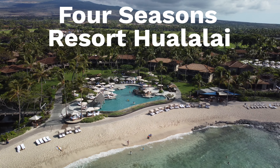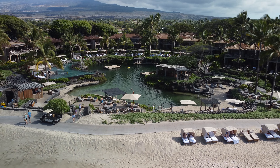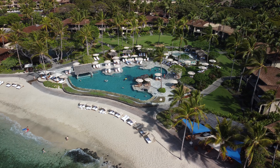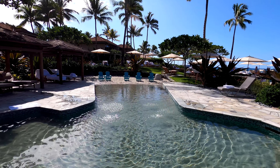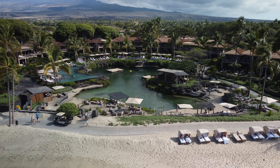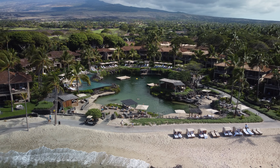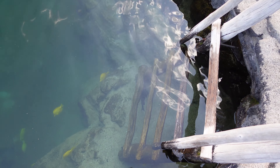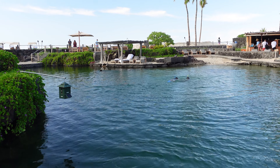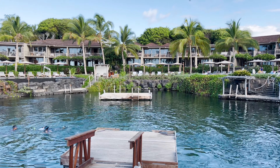Here we are at the Four Seasons Resort on the Big Island, and this place is spectacular. Forget one or two pools — this place has seven pools. But the coolest feature is right behind me: a 1.8 million gallon lava rock aquarium stocked with more than 4,000 tropical fish. And you can actually get in and have snorkeling lessons with a marine biologist. That's pretty epic.